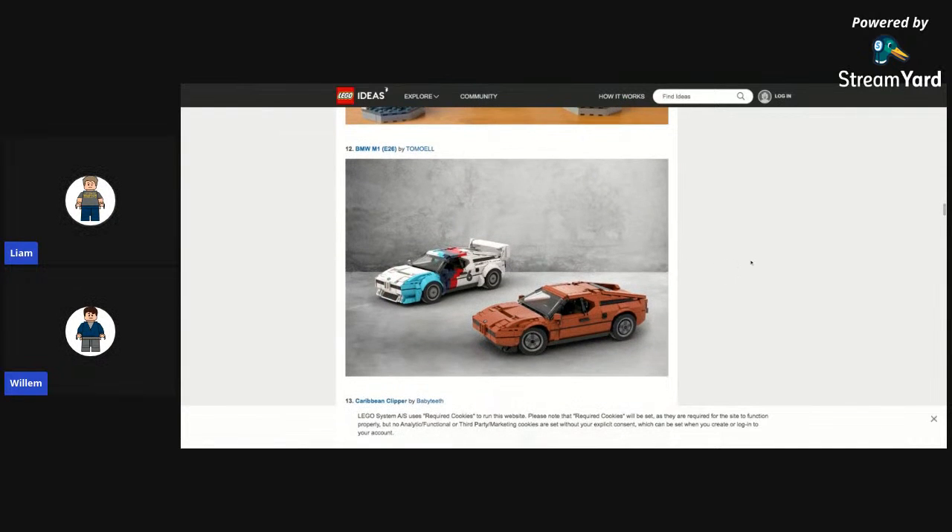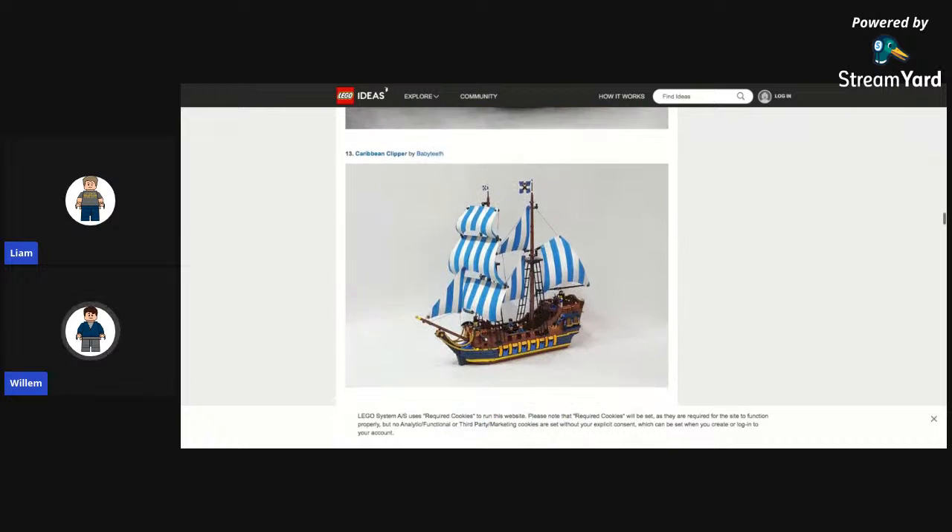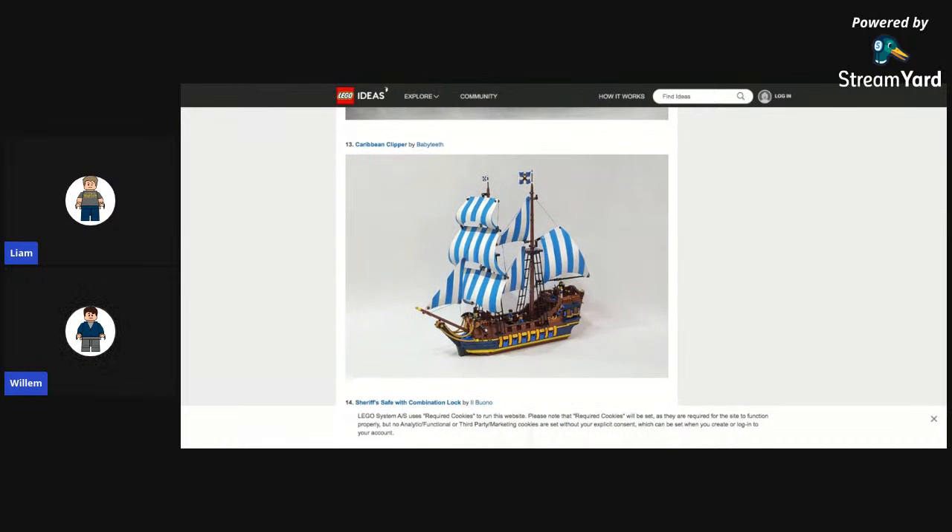Then the BMW M1 E26. It's cool but I don't think they'll do it — though it's a really nice build, especially the way they blend the colors further back. If they wanted to do these cars, they would do them in Speed Champions or Creator Expert. Next, Caribbean Clipper — nice boat, but they just did Barracuda Bay, so it's unlikely.